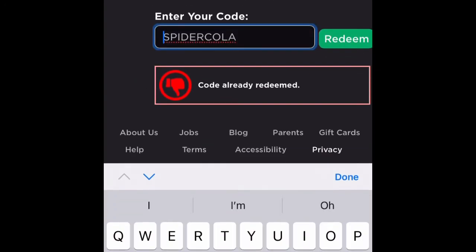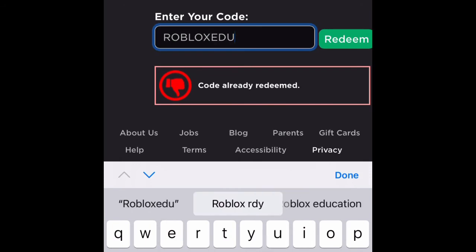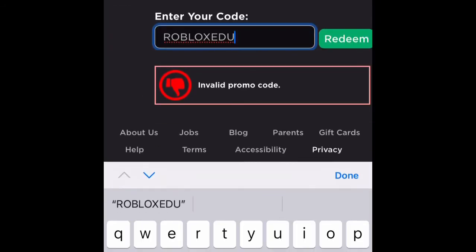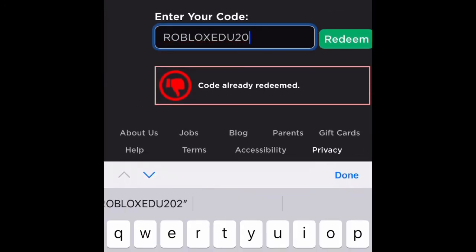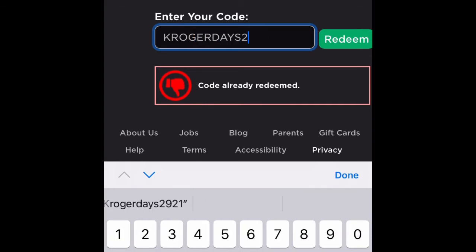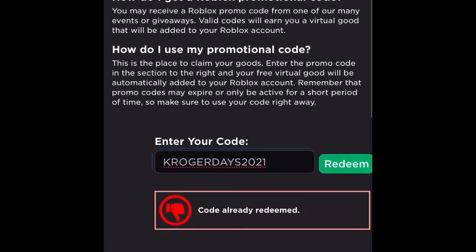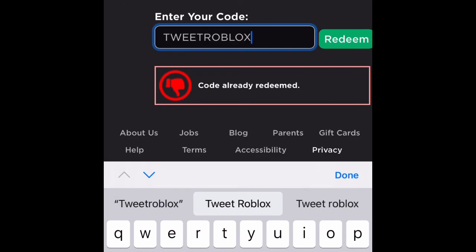Spider Cola — I've already redeemed that. RobloxEDU2021 — already redeemed, it's probably expired already. Then we've got KrogerDays2021, which I've also already redeemed. And then we've got TweetRoblox, which I don't think will ever expire, so you can always get that one.